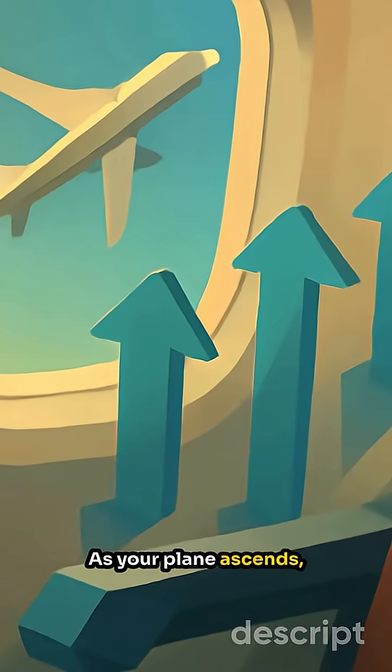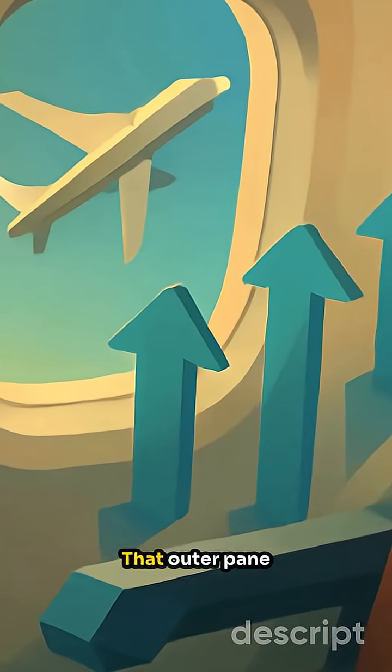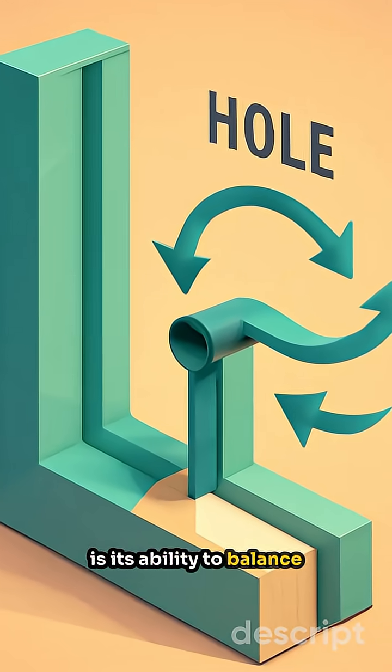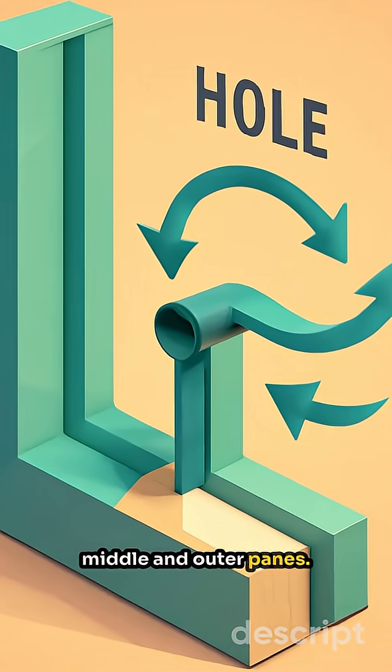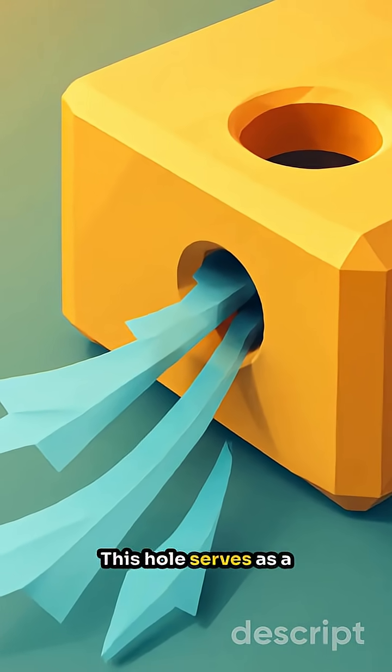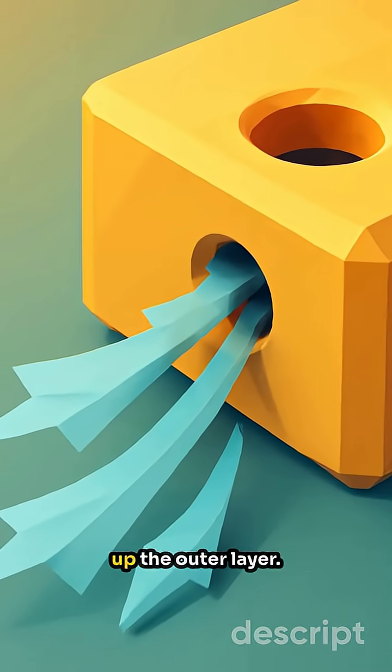As your plane ascends, cabin pressure builds. That outer pane handles the brunt of the force, keeping everyone safe inside. The magic of the hole is its ability to balance pressure between the middle and outer panes — air trickles through it quietly. This hole serves as a safety feature by backing up the outer layer.